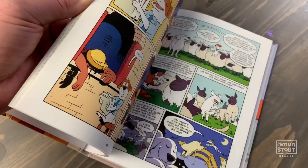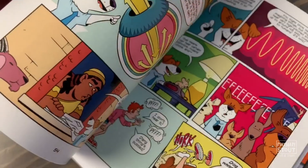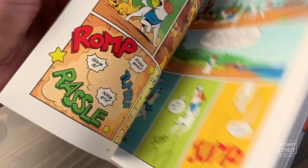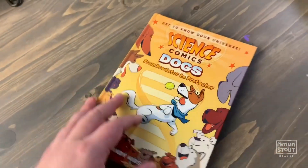I thought this was a really fun way to get kids interested in science and talk about the science behind big concepts. This gets into genetics, into characteristic traits, and how they did things like breeding to get certain kinds of dogs and to promote certain traits. I thought it was a really fascinating book. Do you like the artwork? Yeah. I do too — fun artwork in this book.